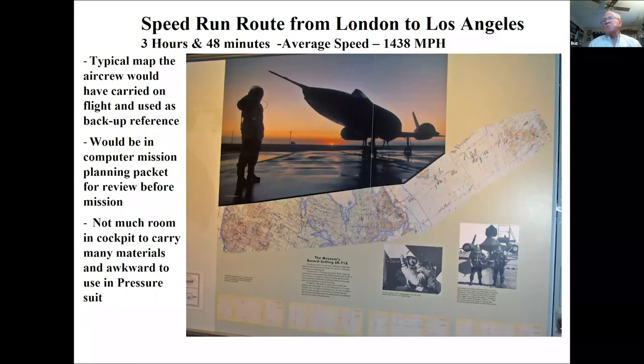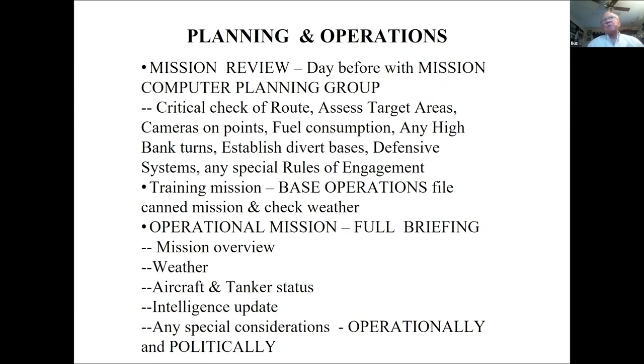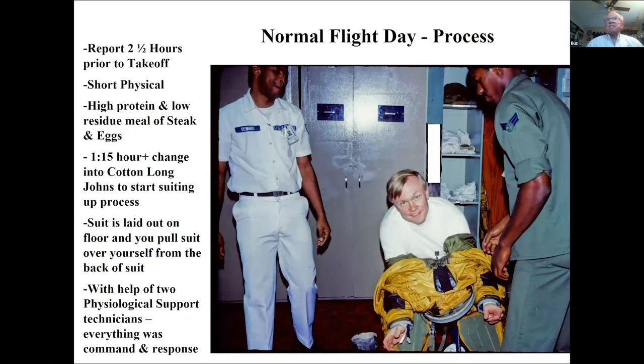The cockpit was really small — navigating with a paper map would have been quite a challenge. The day before a mission we'd meet with a computer planning group. When you're traveling at 30 to 35 miles a minute you're not laying out paper maps — it's done by computer. You'd check the route, targets, camera points, fuel, tanker rendezvous, turns, and any special rules. For a stateside training mission you'd file at base operations; for operational missions there was a full mission briefing covering weather, tankers, intelligence updates, and any operational or political restrictions from the State Department.